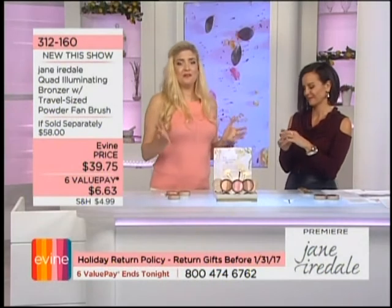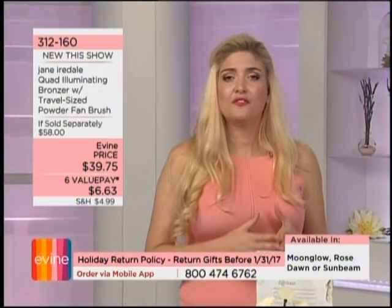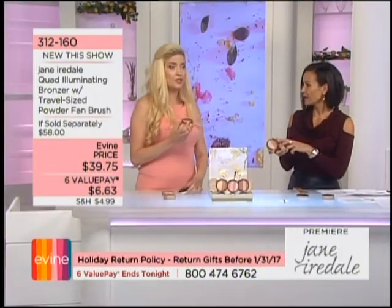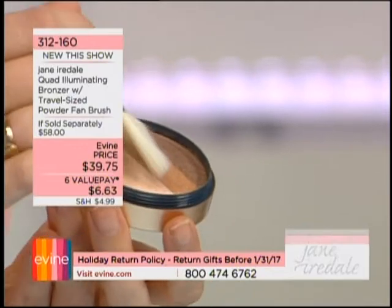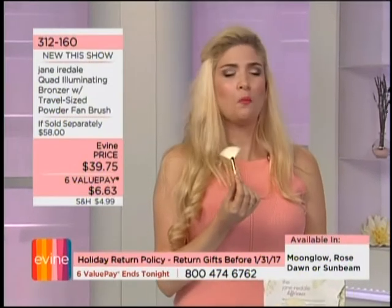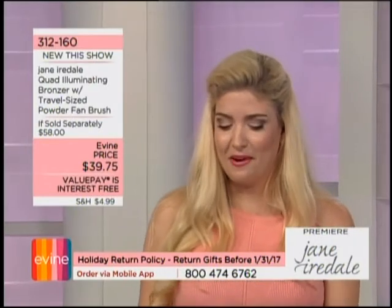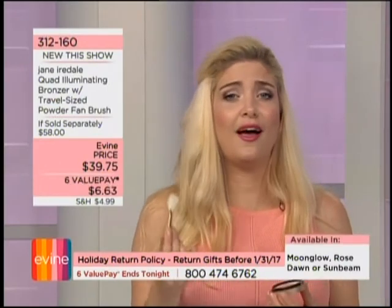Why is a bronzer and illuminator important? Bronzers are fantastic for contouring. In Victoria's before and after, she didn't have cheekbones before — now she does, thanks to contouring with this product. Starting with Moon Glow, apply right under the cheek — suck in — and you get that chiseled, beautiful bronzed look with bone structure you didn't have before.